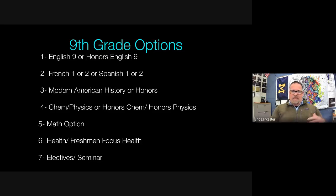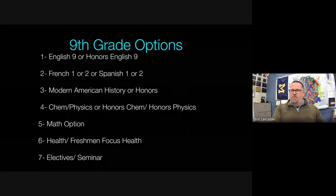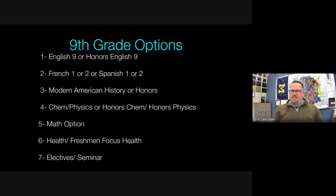Other language options include Latin offered by Portage Northern, and in the past we've offered American Sign Language. All ninth graders take Modern American History or Honors Modern American History. In science, all freshmen take a semester of chemistry and a semester of physics — both offered at the honors level. In math, students are at different points — some ready for geometry, some for Algebra 2 — and every math class leads to an IB math course in junior or senior year.